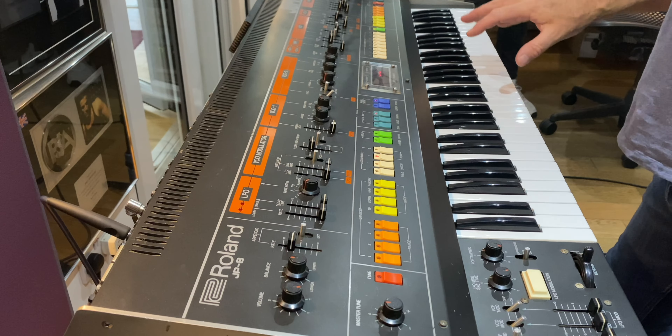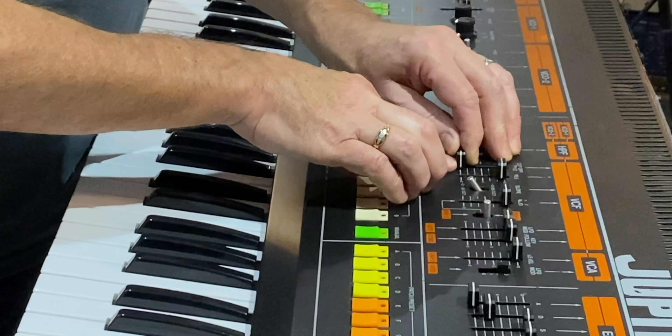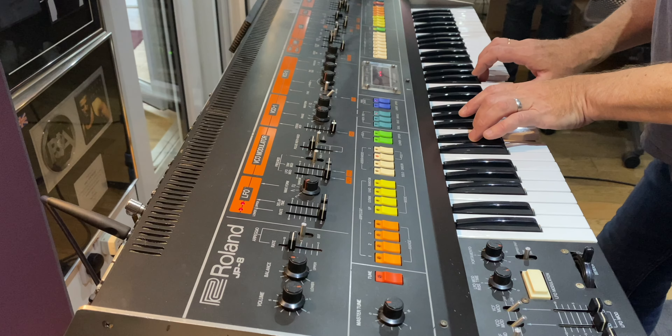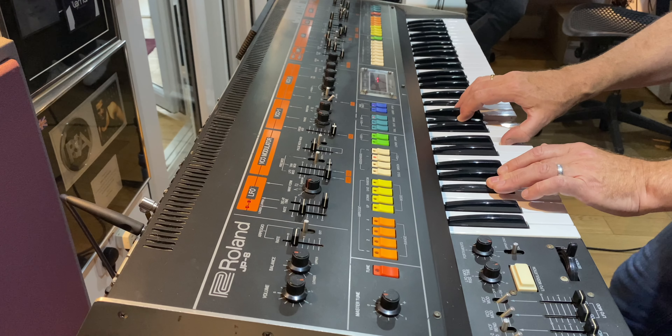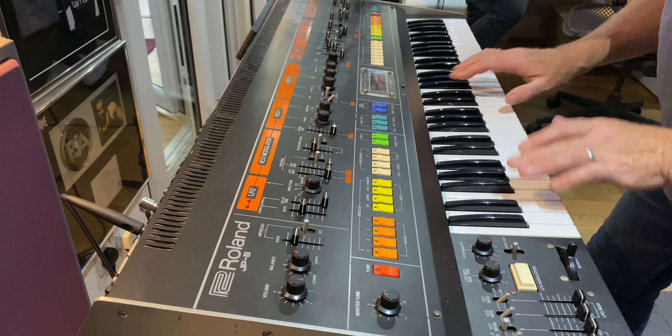At number two we have the Jupiter 8 — Roland's first truly professional analog synthesizer. 16 discrete oscillators with eight-note polyphony. This synth featured a split and layered keyboard, a killer resonant filter and arpeggiator. Famous users include Tangerine Dream, Moby, Orbital, Jan Hammer, Toto, George Duke and Stevie Wonder.